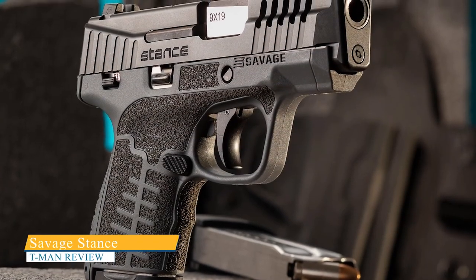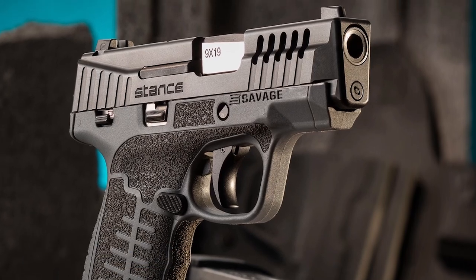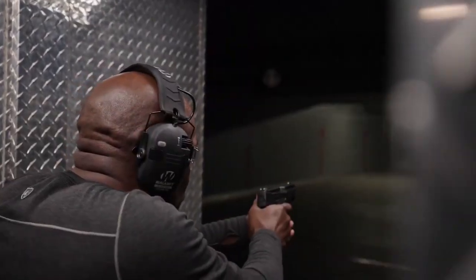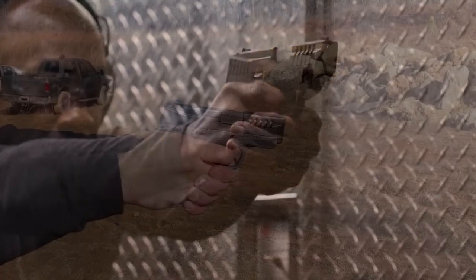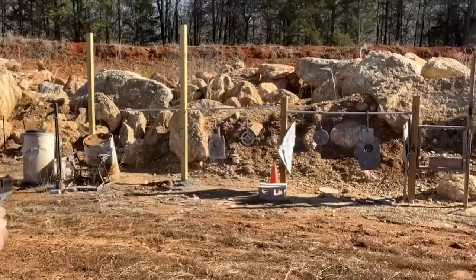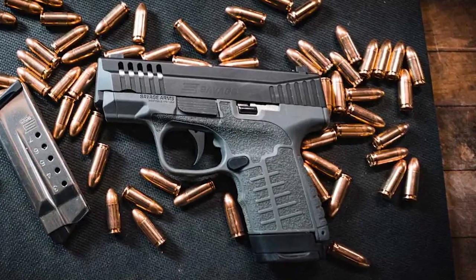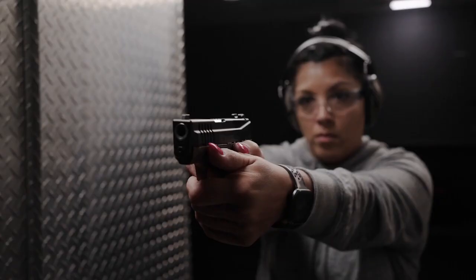Savage Stance. Savage came out of left field when they announced the Stance pistol in late 2021, the company's first handgun in more than 100 years. While other manufacturers have been scrambling to keep up with the double-stack Micro 9mm trend, Savage opted to make their Micro 9 a little different. Sticking with single-stack mags that are available in 7, 8, or 10 round capacities, the Stance pistol is noticeably slimmer than its competitors.